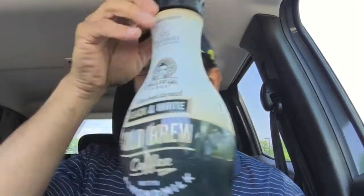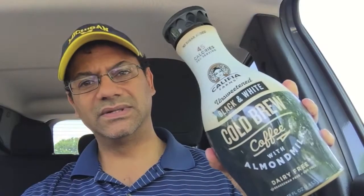It's the black and white, so it's unsweetened — yep, unsweetened. It says dairy free. From a marketing standpoint, I just love the way this bottle looks.